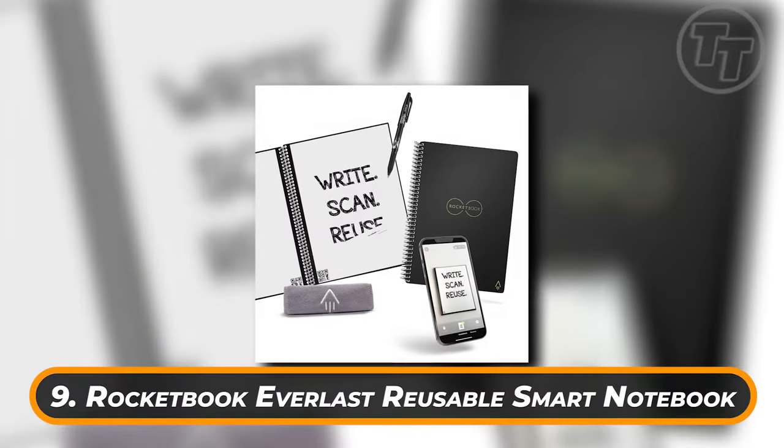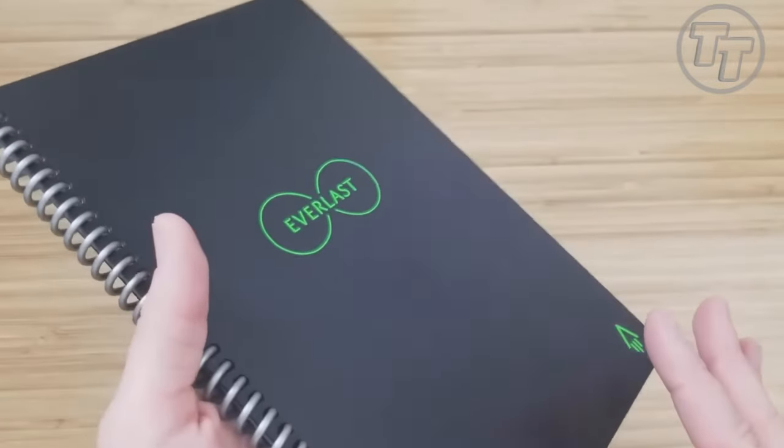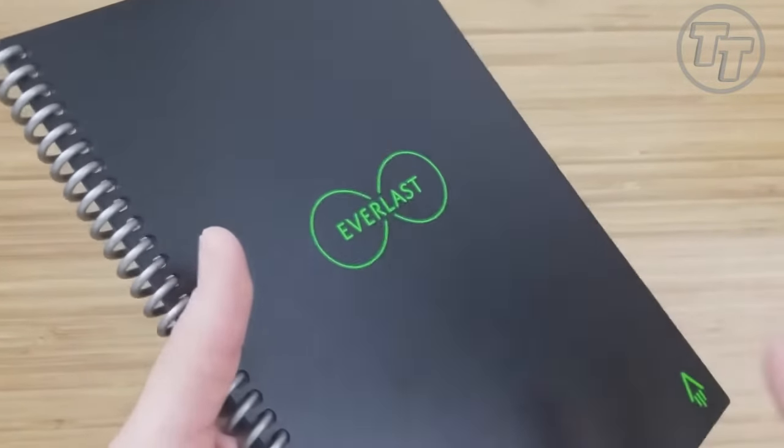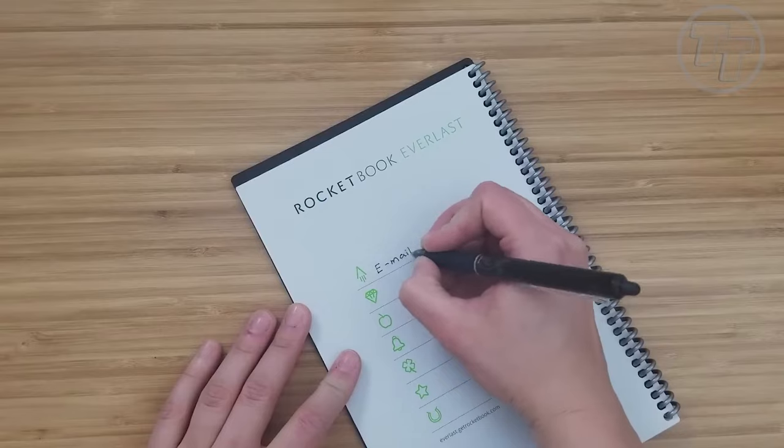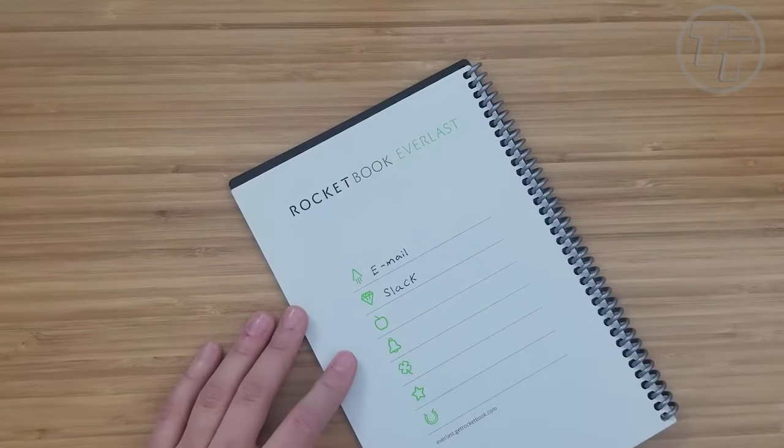Number 9: Rocketbook Everlast Reusable Smart Notebook. There are just 36 pages in this notebook. However, they can be cleaned off with a moist cloth and used again and again. The best part is that you can export your notes to Slack, email, Google Drive, or anything else you can think of.